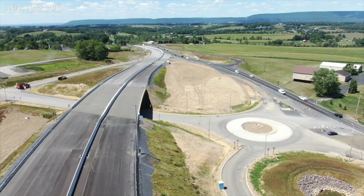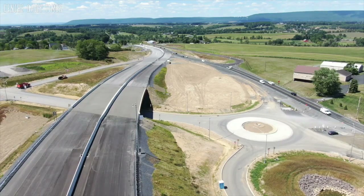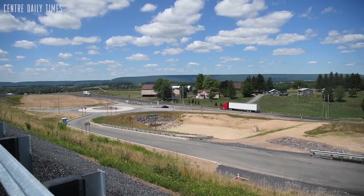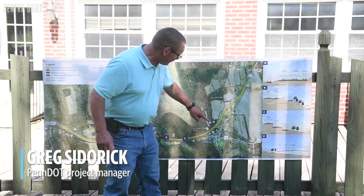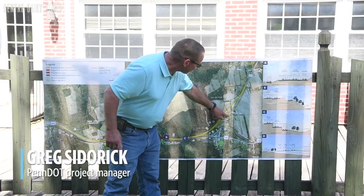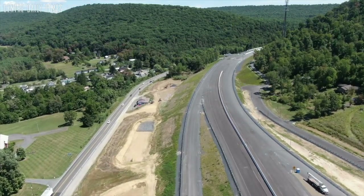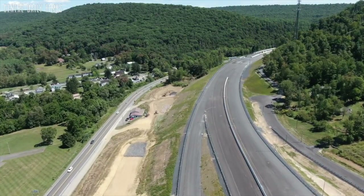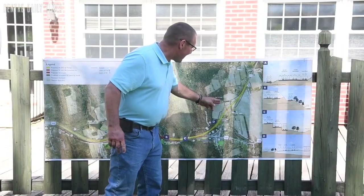We're pretty much complete with the tie-ins down here at the western end of the project. We have the roundabout completed and all the ramps are completed. Right now we have existing traffic coming through this temporary piece right here — it's an existing 322 — and then we have them coming up on the new westbound on-ramp until we switch traffic.